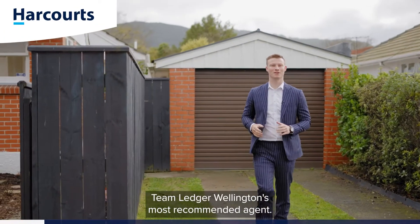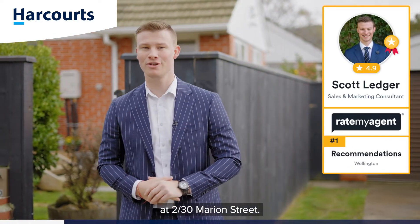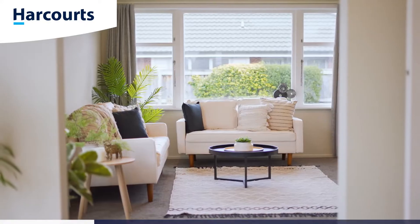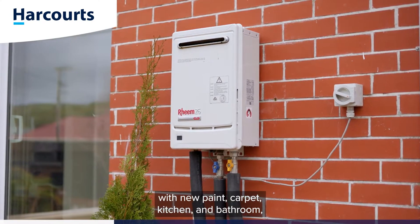G'day guys, Scott Ledger, Team Ledger, Wellington's most recommended agent. Today I'm in super popular Silverstream at 30 Marion Street. Let's go have a look. The home has been recently renovated throughout with new paint, carpet, kitchen,